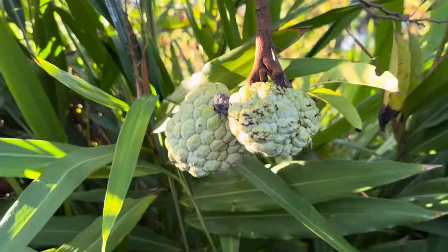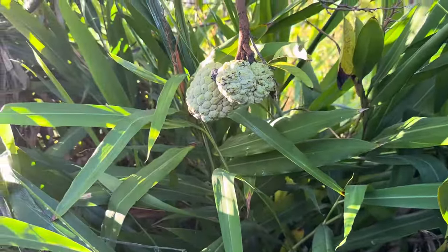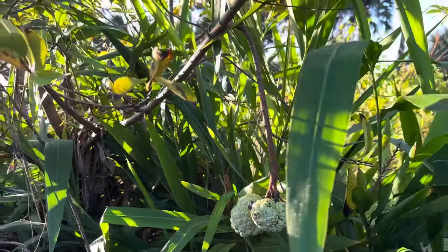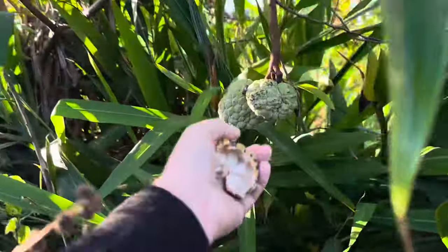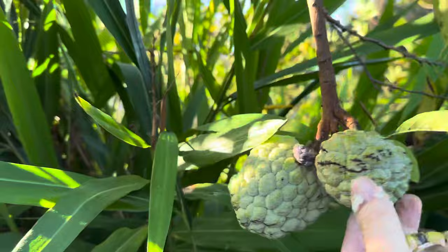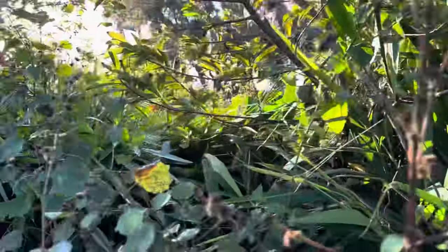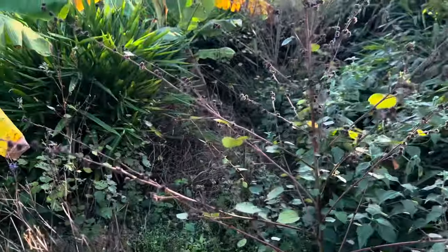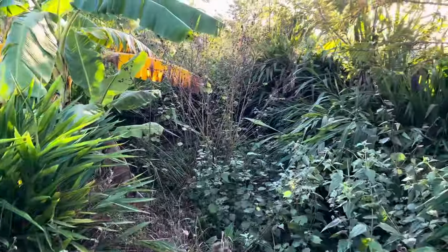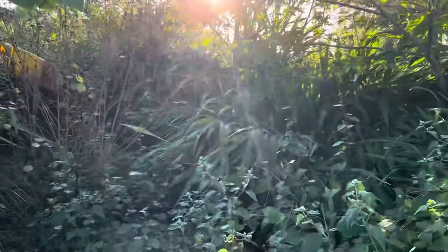There's a big glob of sugar apples right here. It's so nice to have tropical fruit every day to eat.